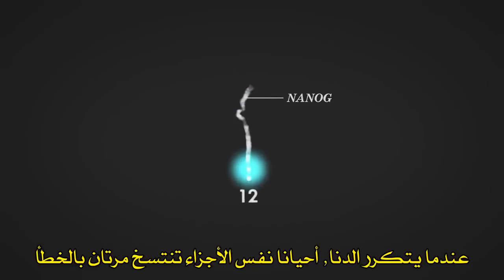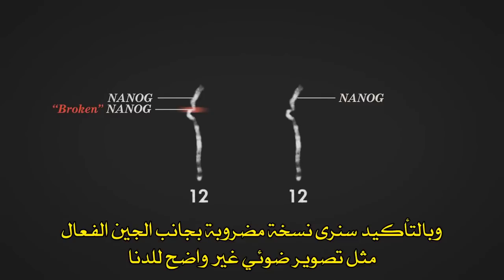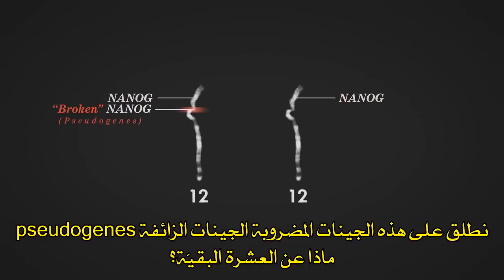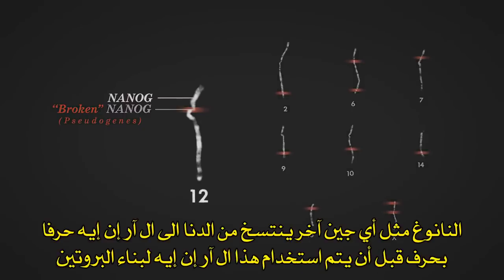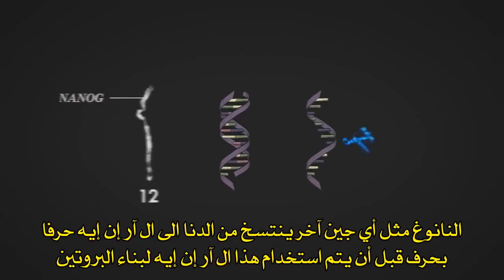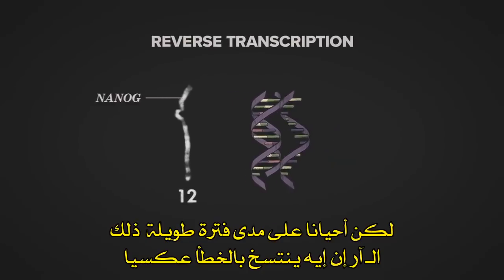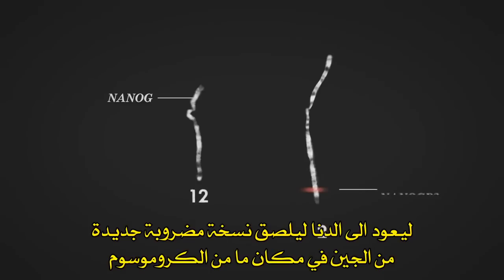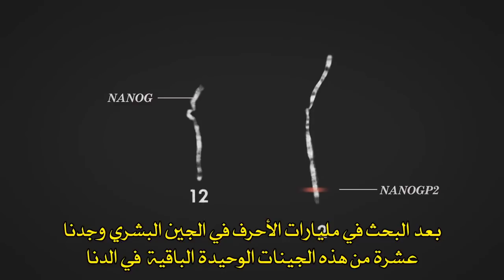When DNA is replicated, sometimes the same bit gets mistakenly copied twice. And sure enough, we see one broken copy right next to the working Nanog gene, like a messed-up DNA photocopy. We call these broken genes pseudogenes. There's another way these pseudogenes can spread: Nanog, like every gene, is copied from DNA into RNA letter by letter, before that RNA is used to build a protein. But every once in a very long while, that RNA gets mistakenly copied backwards back into DNA, pasting a new, broken version of the gene somewhere in our chromosomes. After searching the billions of letters in our genome, we've found 10 of these lonely Nanog leftovers in our DNA.